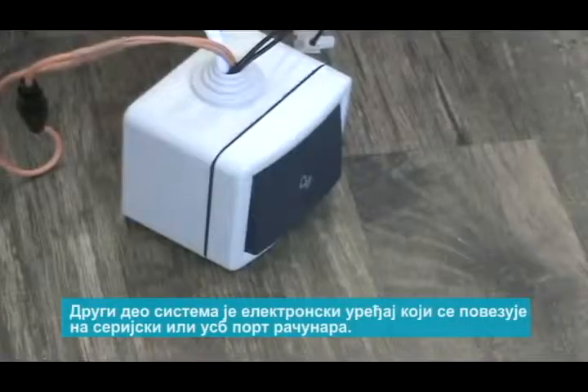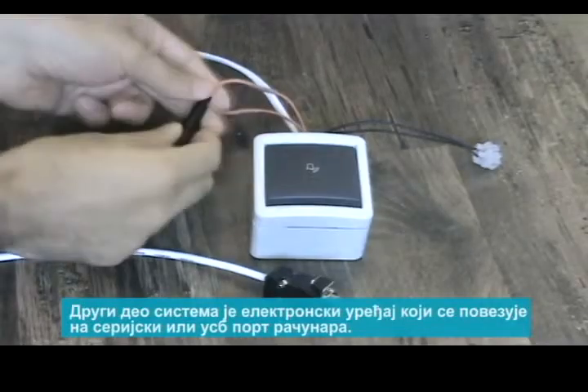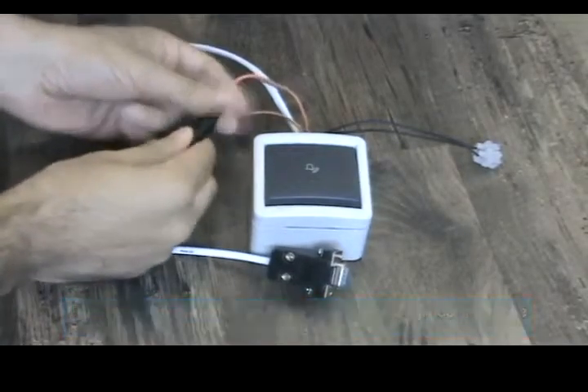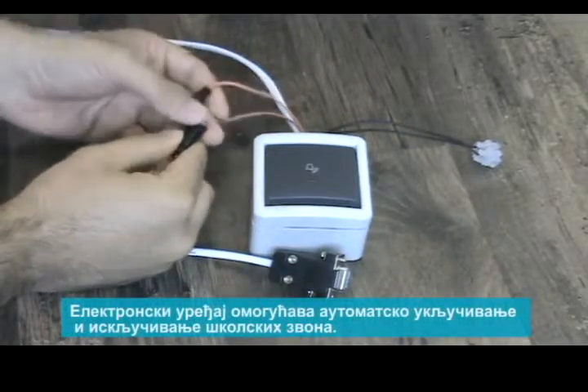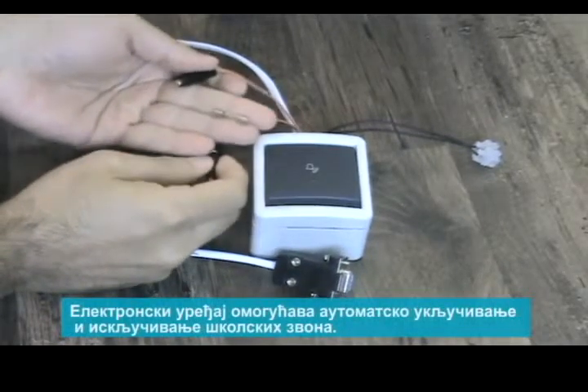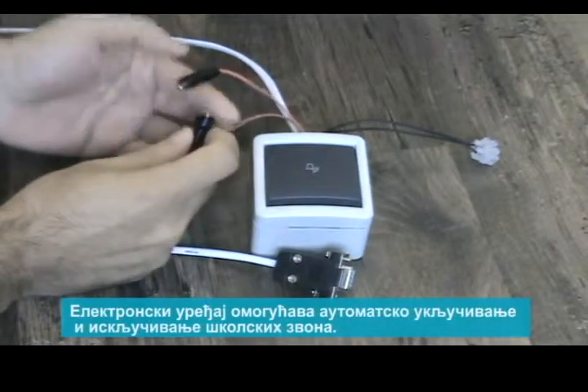The second part of the system is an electronic device that is connected to the serial or USB port of a computer. The electronic device performs automatic switching on and off of the electrical circuit with inserted school bells.